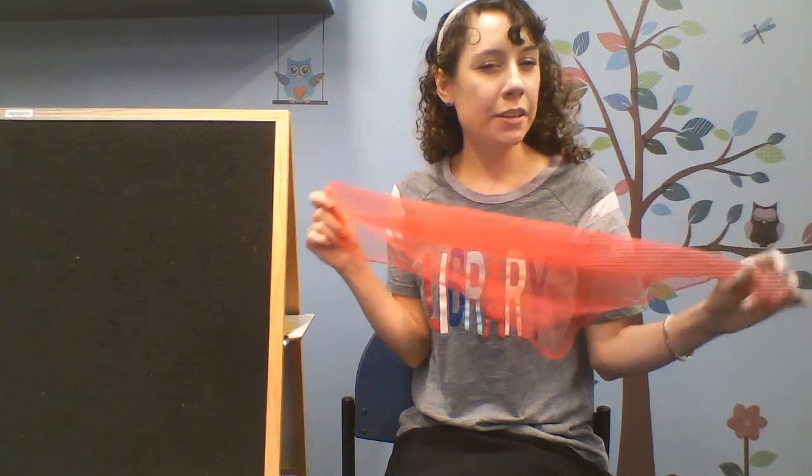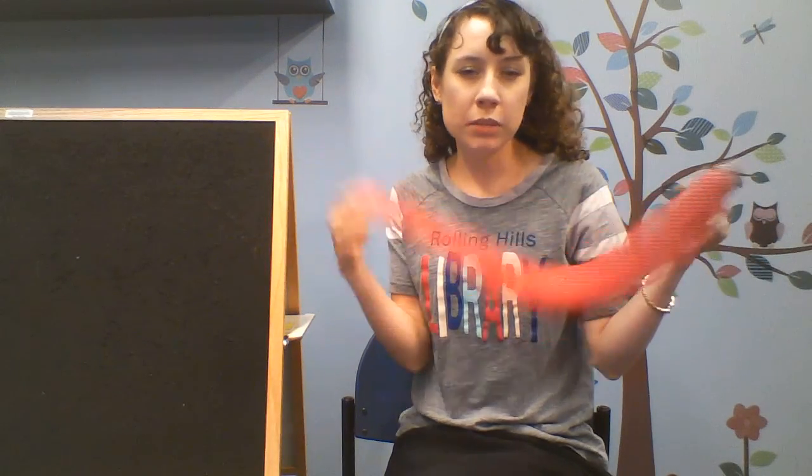A reminder for our closing song: you are going to want to provide your kiddo with a scarf or handkerchief, dish rag — something to do our dancing scarf blues.